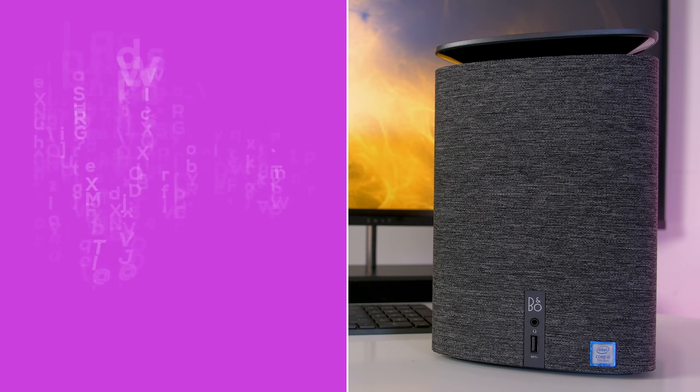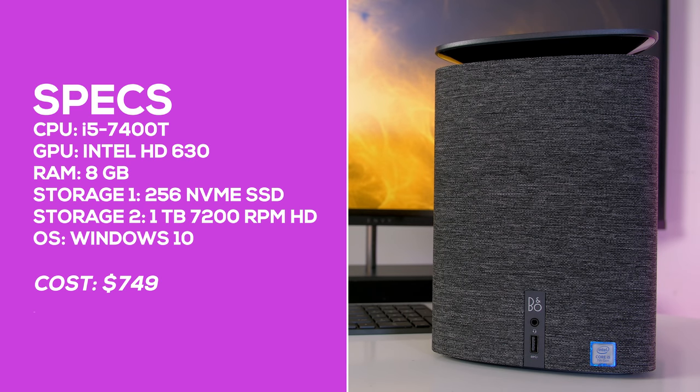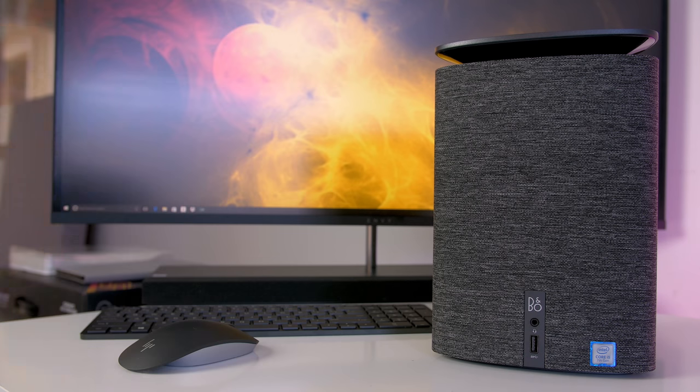This unit comes with an Intel i5-7400T processor, 8 gigabytes of RAM, one 256 gigabyte NVMe SSD, one terabyte hard drive, and a wireless keyboard and mouse. My suggestion is to max it out as much as possible since it's pretty tough to upgrade due to its small design.